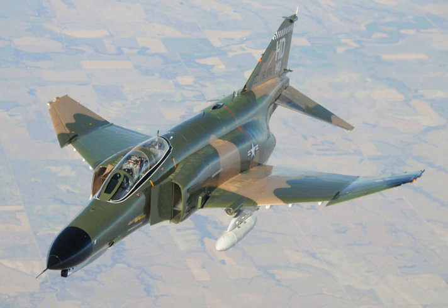The Phantom II was briefly given the designation F-110A and the name 'Spectre' by the USAF, but neither name was officially used. Early in production, the radar was upgraded to the Westinghouse APQ-72 and an APQ-50 with a larger radar antenna, necessitating the bulbous nose, and the canopy was reworked to improve visibility and make the rear cockpit less claustrophobic.